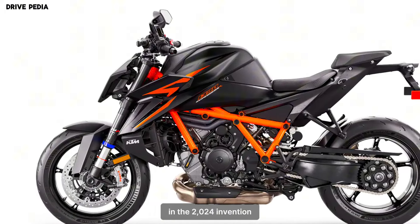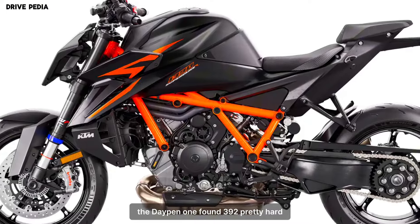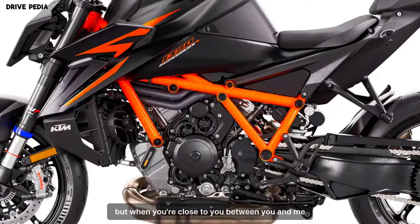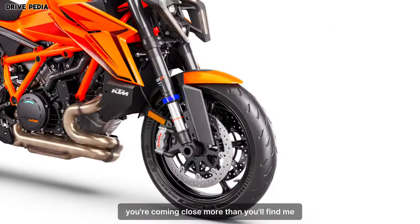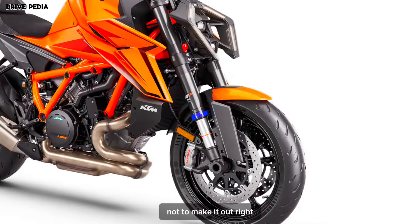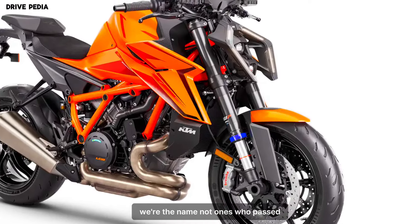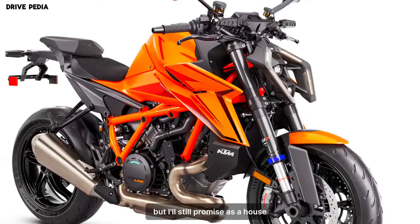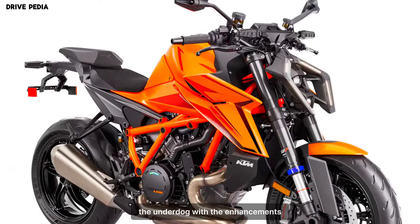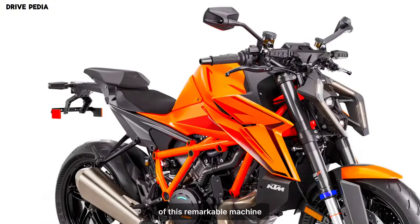In the 2024 edition, the KTM 1390 Super Duke R Evo undergoes a dual transformation, becoming both more potent and refined. Introducing the latest iteration of this open-class naked upright supersport bike from Austria, where the name not only suggests a 49cc engine displacement upgrade but also promises a host of other noteworthy enhancements. Let's delve into the intricate details of this remarkable machine.